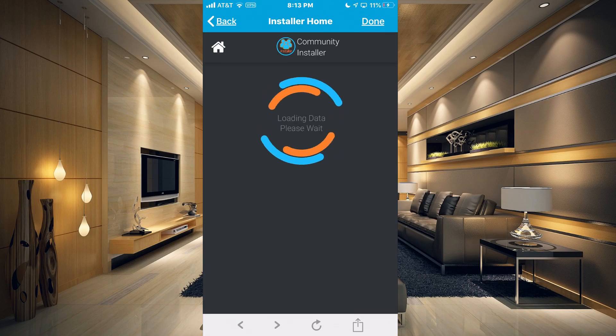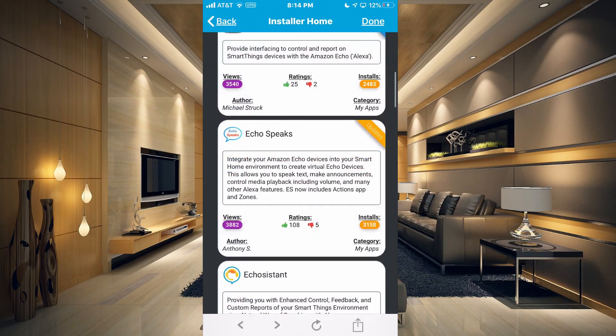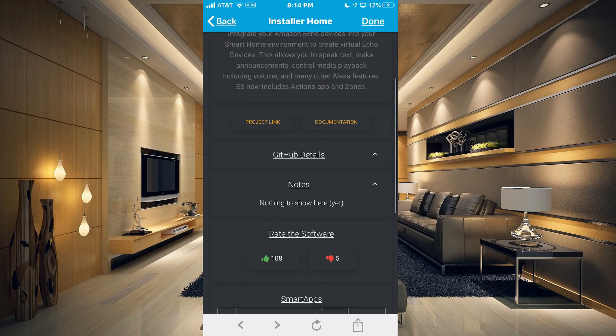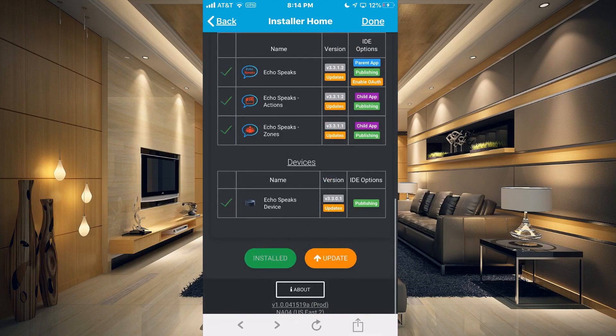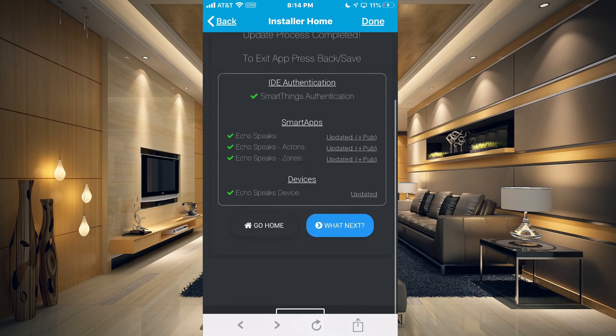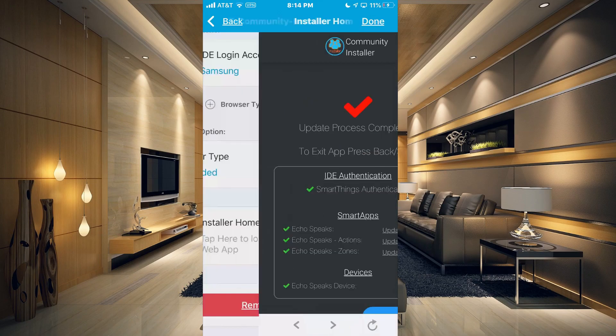Once you're logged in, it's going to start loading in all of the apps that are in the Community Installer. We need to go down in our list and find Echo Speaks. You can see that it says Updates in orange in the upper right hand corner, so we're just going to tap on that. Then we go all the way to the bottom and click Update. It says update process complete. Now we just need to hit Done in the upper right hand corner and click Save.